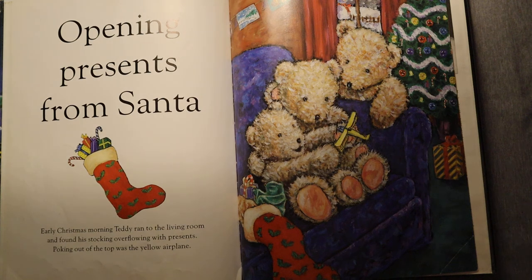Opening presents from Santa. Early Christmas morning, Teddy ran to the living room and found his stocking overflowing with presents. Poking out of the top was the yellow airplane.